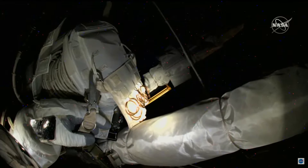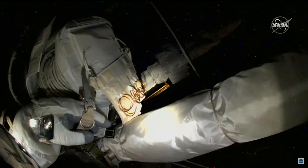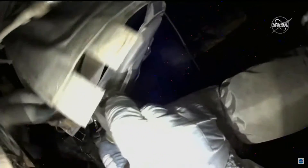Mike Hopkins dealing with a snag in the CP8 cable and may have located the source. Currently five hours and 50.